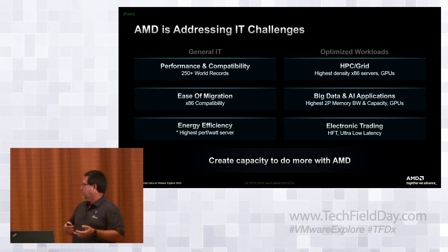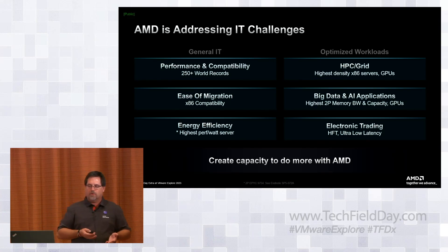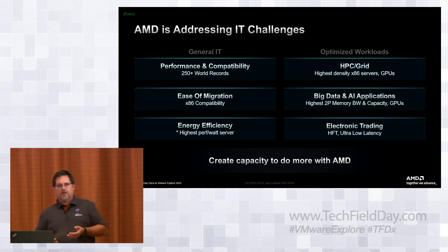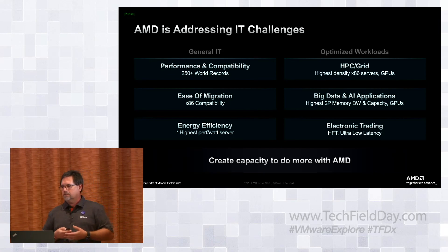We're also driving both the two-P and one-P big memory for the rise of data analytics and big data applications. On the optimized workload side, going down to the electronic trading side: one of the great IP assets we acquired through Xilinx — which had acquired SolarFlare — was a leading low-latency NIC on Wall Street. If you look at any of the electronic traders, underneath the hood you will find SolarFlare adapters using that specialized low-latency NIC for their electronic trading needs.